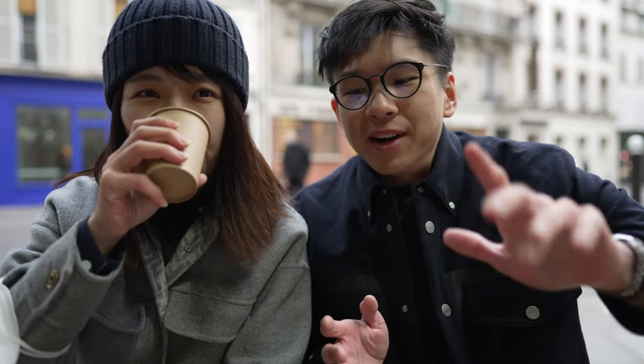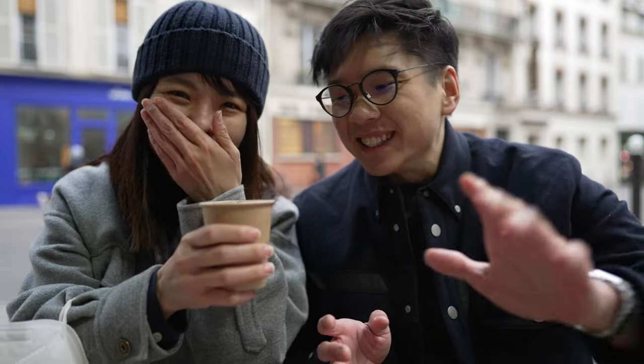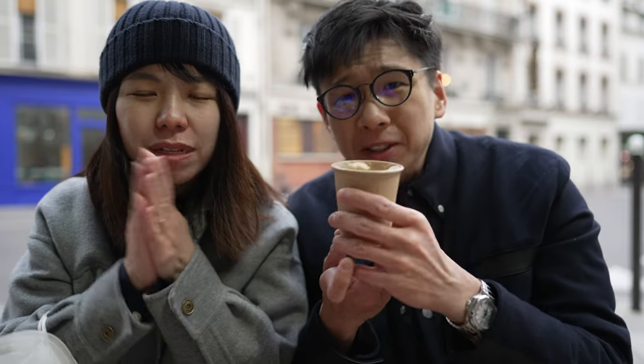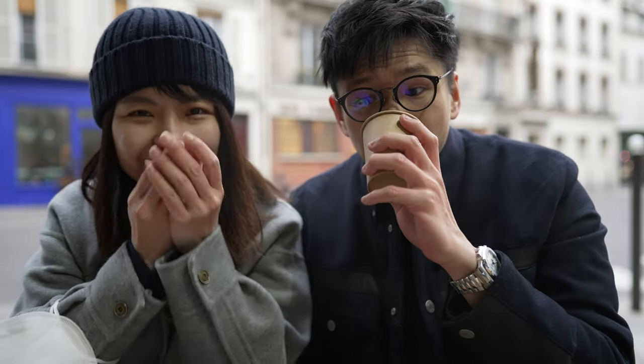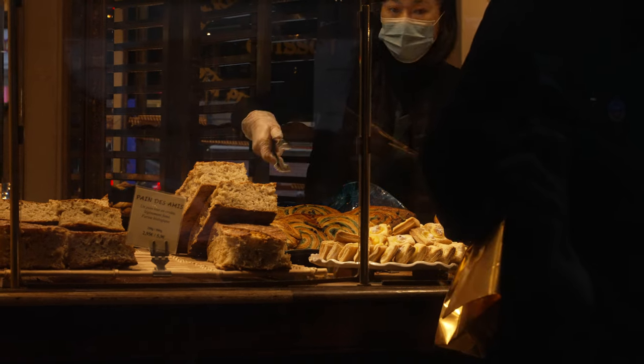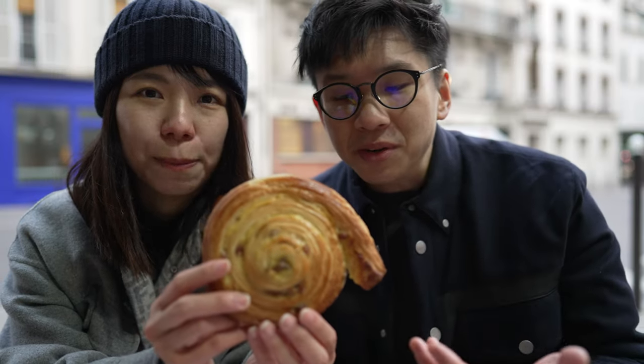Here we've got our bread and pastry. It's really really cold today — I think it's negative 1 degrees. This place is very well-known for their escargot pastries. The reason why they are called escargot is not because they actually place escargot in them, but rather it is the shape itself that looks like an escargot.